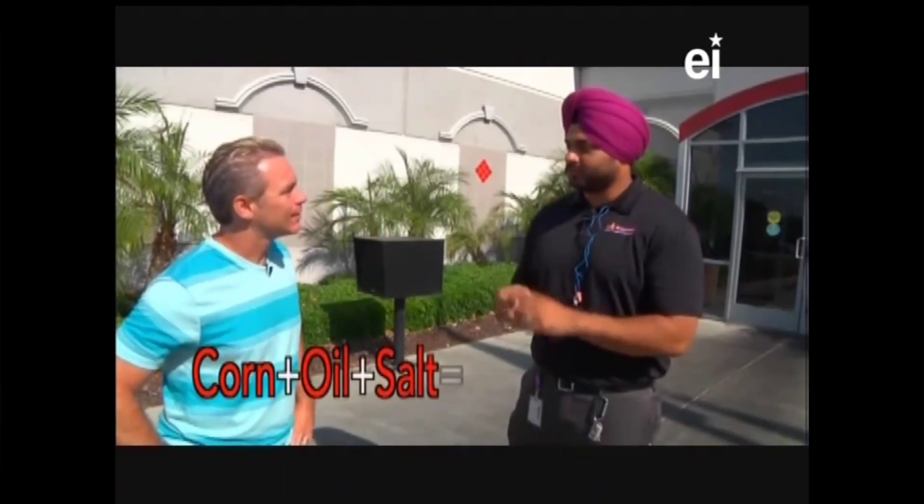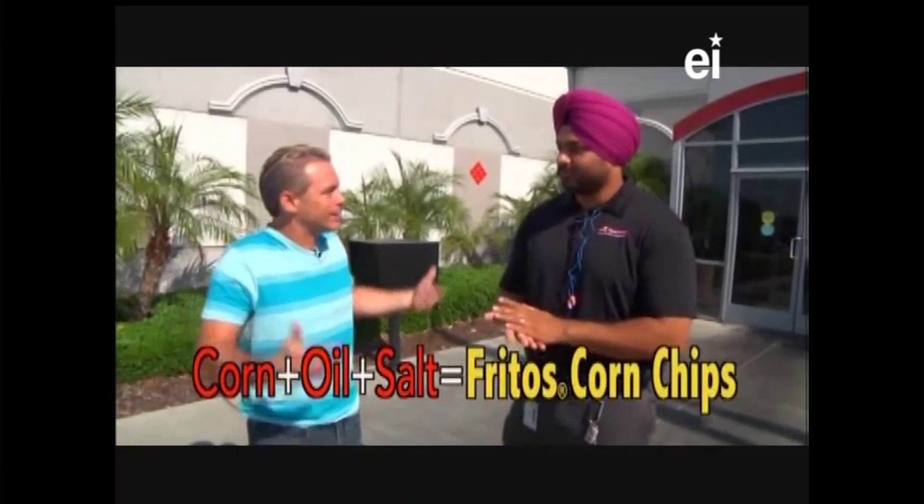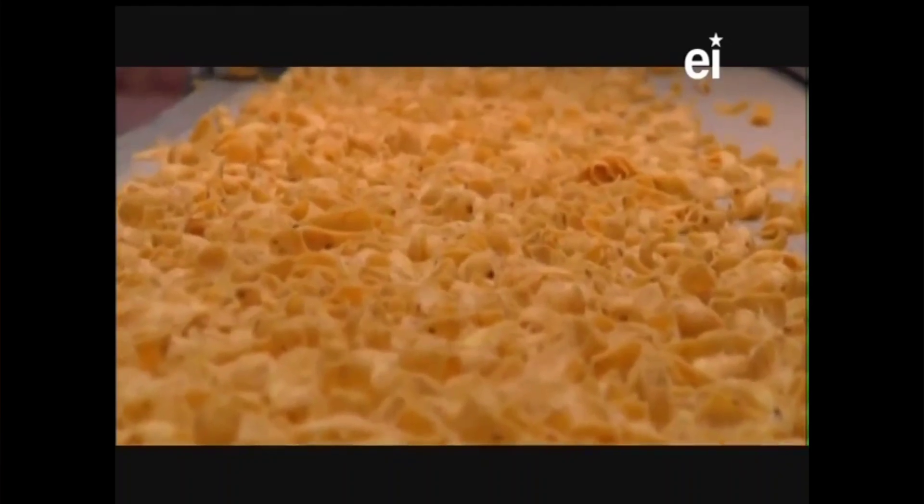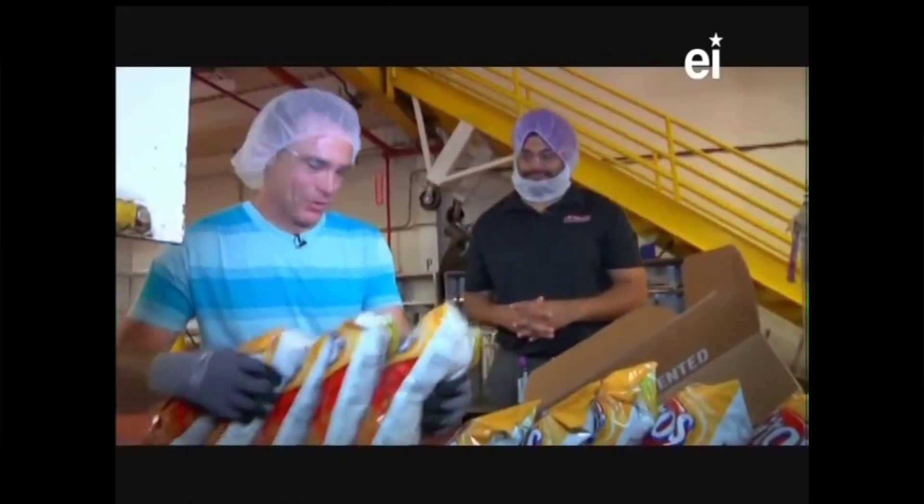We've been making Fritos corn chips since 1932, and we've held on to the same basic principle - it's corn, oil, and salt. Wait, that's it? That's how we're making the whole chip? That is the mystery behind Fritos corn chips. We're going to actually see how they're made today - you're going to see from beginning to end what it takes to deliver a package of Fritos corn chips.